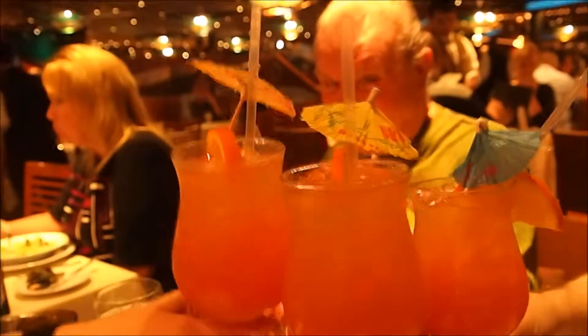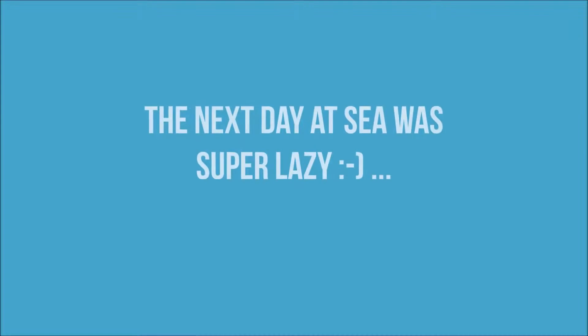Having an after-dinner cocktail recommended by Gabriel. And of course we get an umbrella in our drink for the first time on this trip. Toast! Toast!